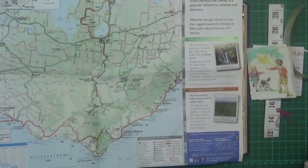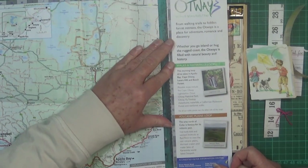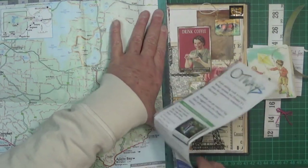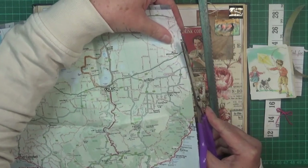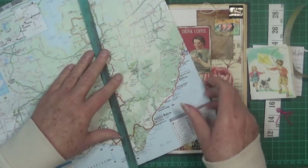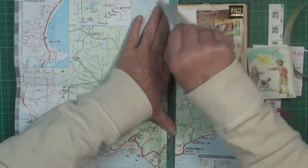I'm going to start with the map because it's the biggest element. I want to use the actual map portion, so I'm just going to tear it with my hacksaw blade. I just missed a bit there, so I'll chop that off. I don't want the whole thing — thinking maybe up to about there, almost the width of the page but not quite.